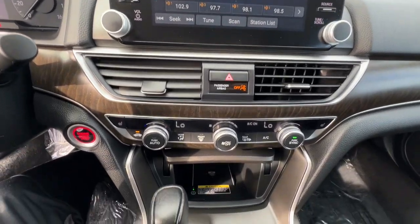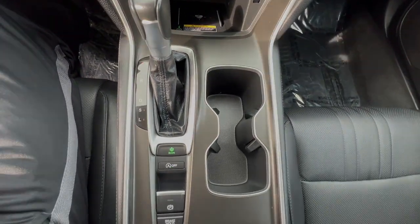In life, there are many roads to take. Choose excellence. Drive the Honda Accord.